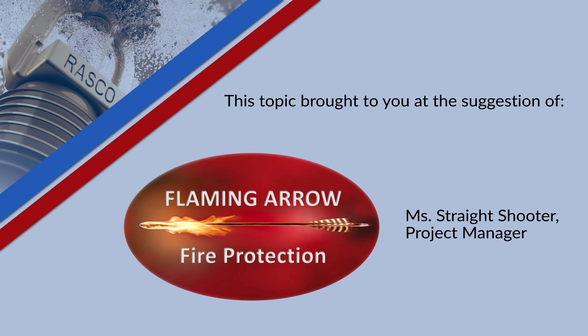When you see a topic that you feel can be expanded to make a good addition to this course, drop us an email at TechServe@ReliableSprinkler.com. If your topic is selected for the course, with your permission, you and your company will receive mention during that session.